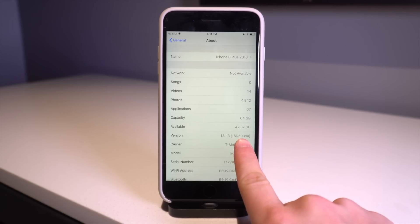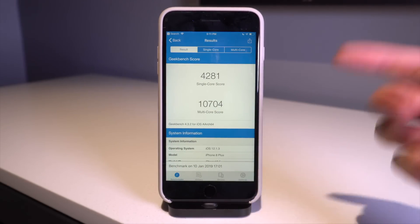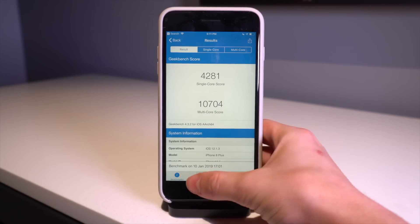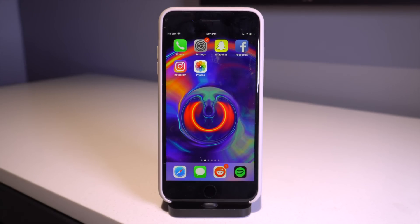The build number is 16D5039A. I went ahead and ran a Geekbench test, and really between the third and fourth beta there are absolutely marginal differences. I don't think you're going to notice any difference, so that pretty much covers the beta.